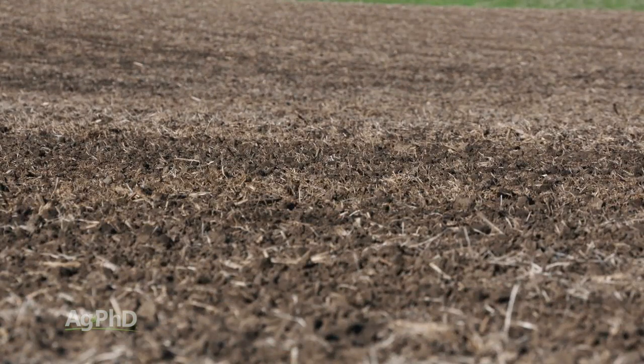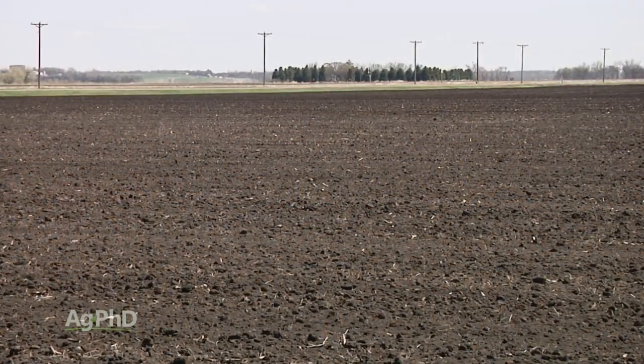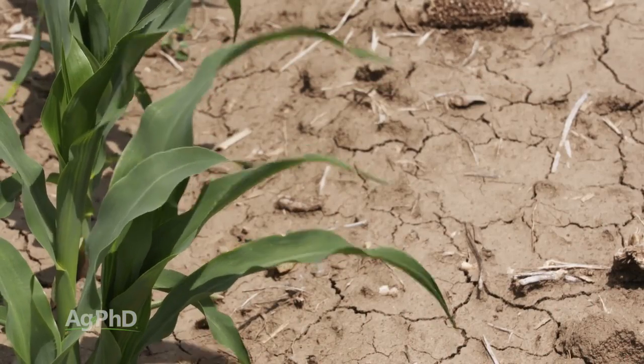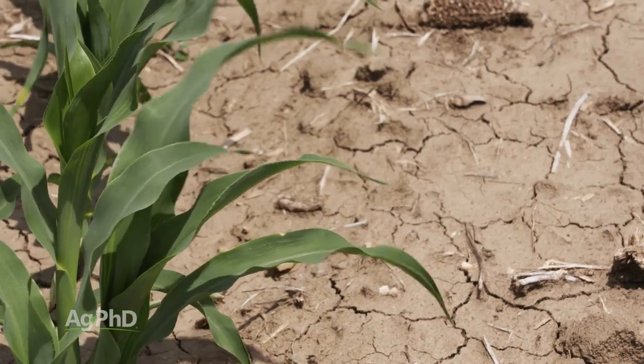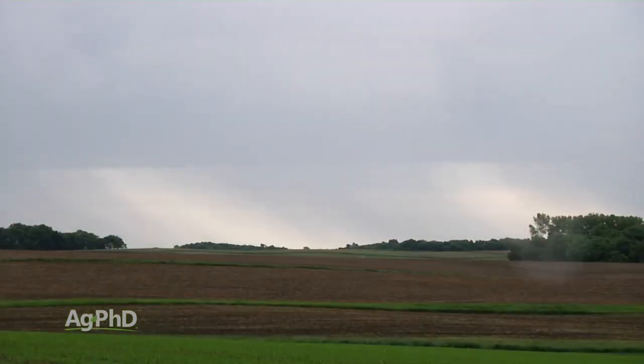The first thing we look at is the half-life, which tells you how long in normal conditions that product should last in the soil — how many days until half of it is gone. Now if there is an extreme drought, if we don't get moisture, that's one of the factors that could lead to that herbicide sticking around a little longer. So we know that for herbicides to break down we do need a little bit of moisture out there.